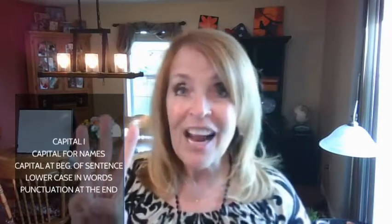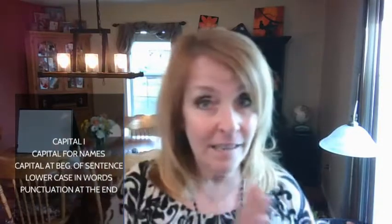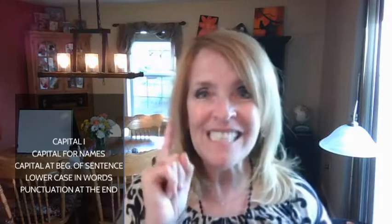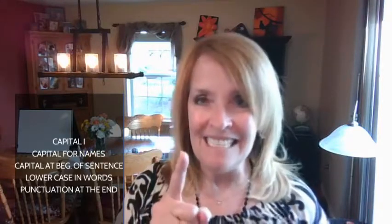So you really want to focus on those five things. One more time: a capital I when it's I; a capital letter for special people; a capital letter at the beginning of a sentence; all lowercase letters in the rest of the sentence; and some kind of punctuation at the end. Those are the editing skills that students try to do and that I really focus on.